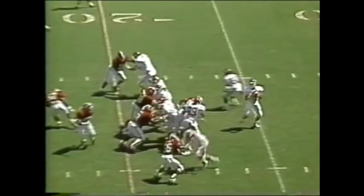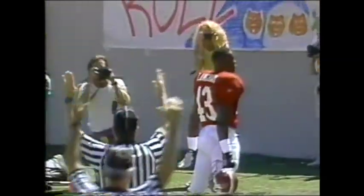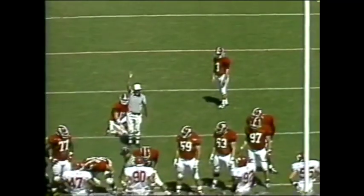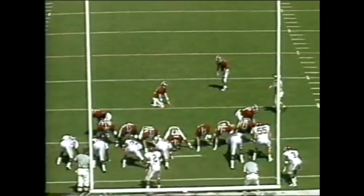Razorbacks down by 10 — Lunny up top, left side, intercepted! Antonio Langham again. He goes to the far side, inside the 20 — he will score! Proctor with another extra point coming up, and the Bama defense puts points on the board.